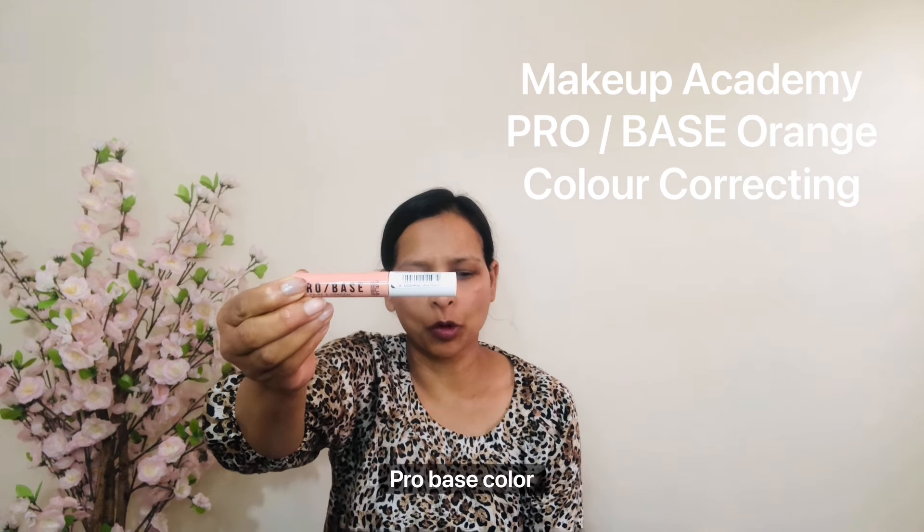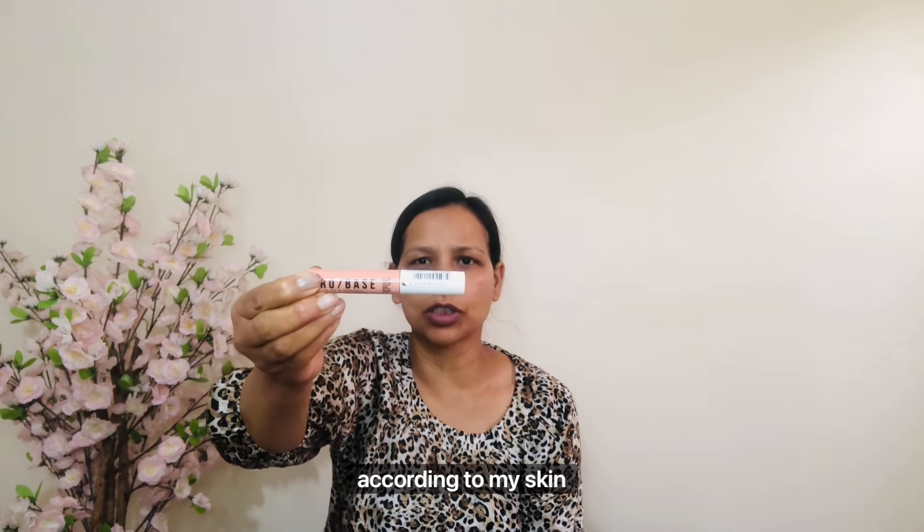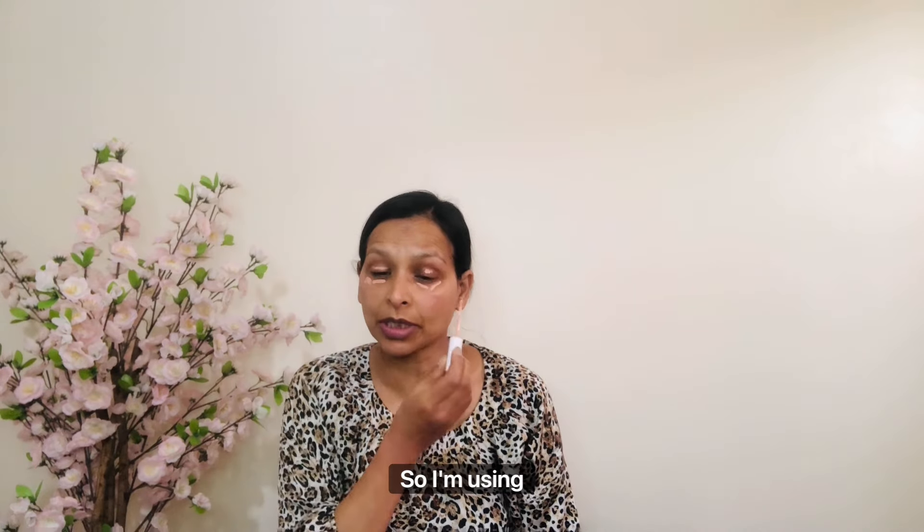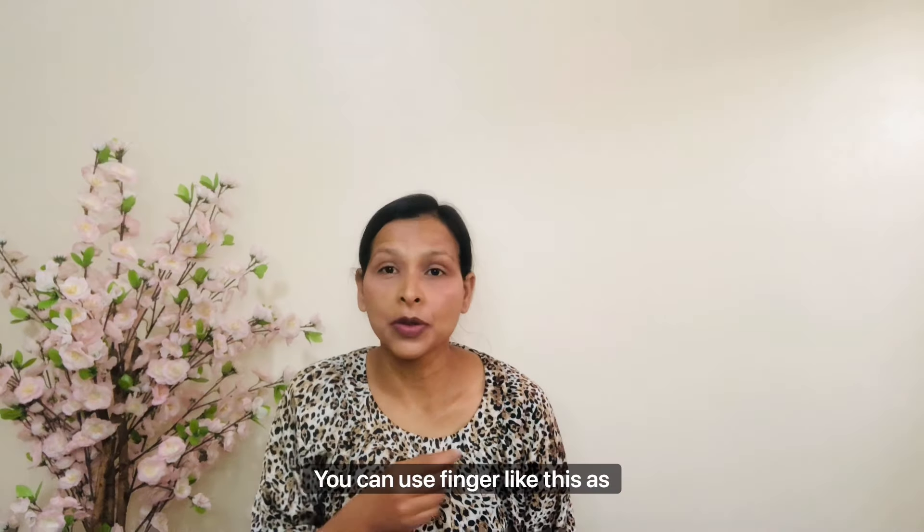Then I am using Makeup Academy Pro Base Color Correcting in a peach color, according to my skin tone. If you have any black patches, pigmentation, acne, or dark under-eye circles, you can use a color corrector according to your skin tone. I am using peach since I haven't got very dark under-eyes. Just dab it away — don't drag. You can also use your finger to blend.